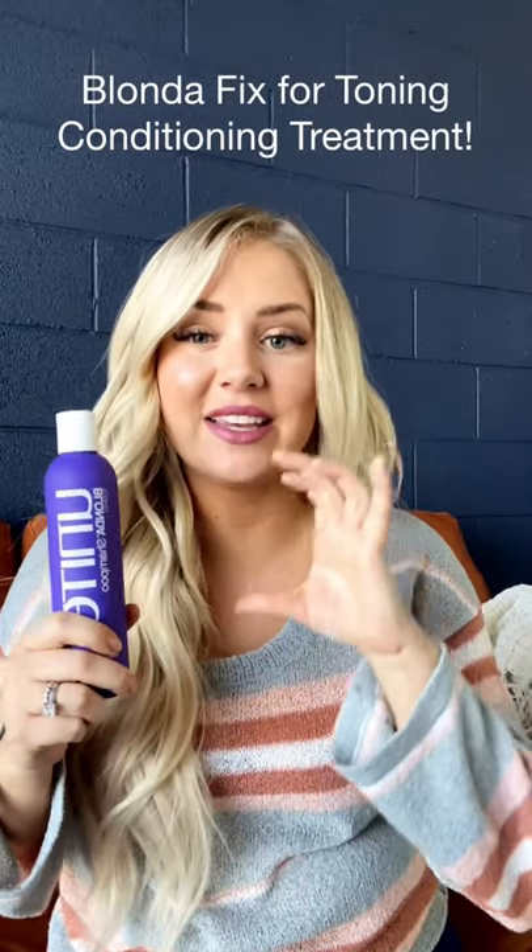If you are dry or have over-processed your blonde, you can switch to the Blonda Fix. It looks similar but it's a smaller, conditioning version — it's a treatment, like a mask. Put it on your hair and you're going to look like a smurf, but don't be afraid — it will all come out and your hair won't be blue. Put it everywhere and leave it on for at least 10 minutes. It's so conditioning. If you have frizzy blonde or very processed blonde and the purple shampoo is too much, use the Blonda Fix. It still has a lot of toning capability, but it's not drying — it's very moisturizing, with a lot of oils in it.